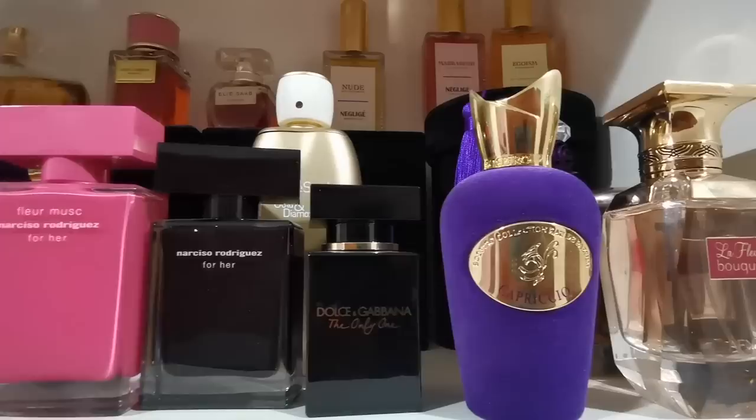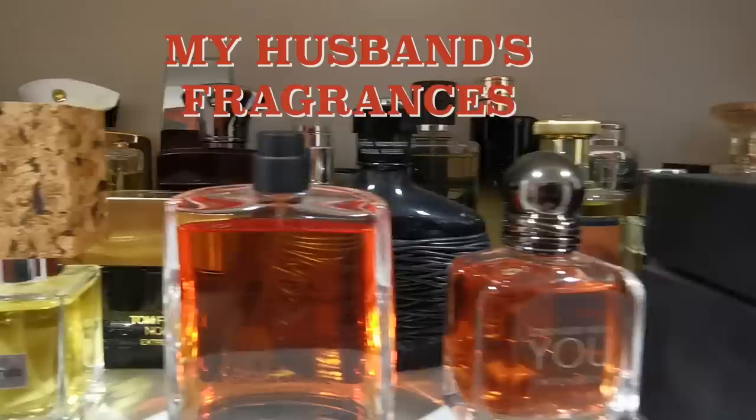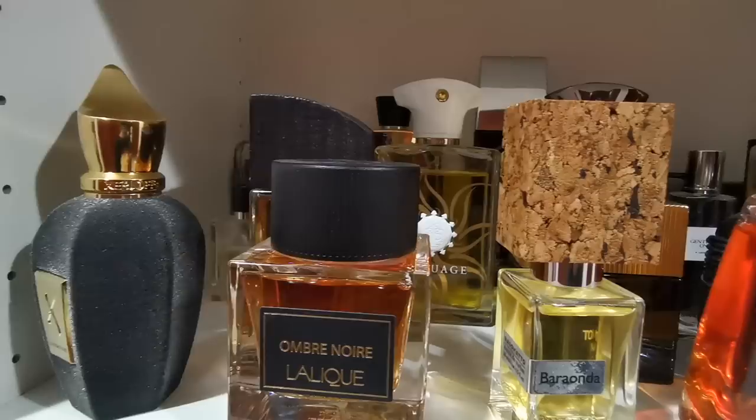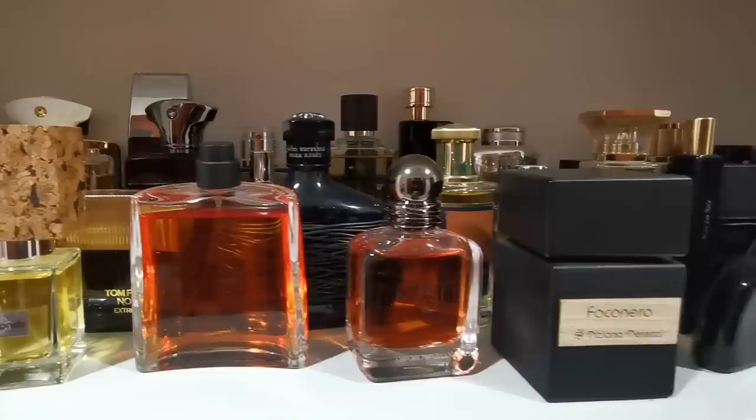Here is the shelf of my husband's fragrances. I would say 95% — maybe even 99% — of the fragrances you see here are ones I purchased for him. This is what he actively uses, which is why we have a dedicated separate shelf for him. The next shelf is all about my vanilla and gourmand sweet delicious fragrances.